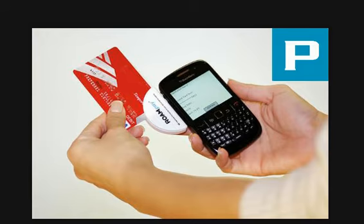And also, just so you know, if you do not have the swiper, you can still accept payments by keying it in on the app or browser-based. For more information, visit www.paymentmax.com.